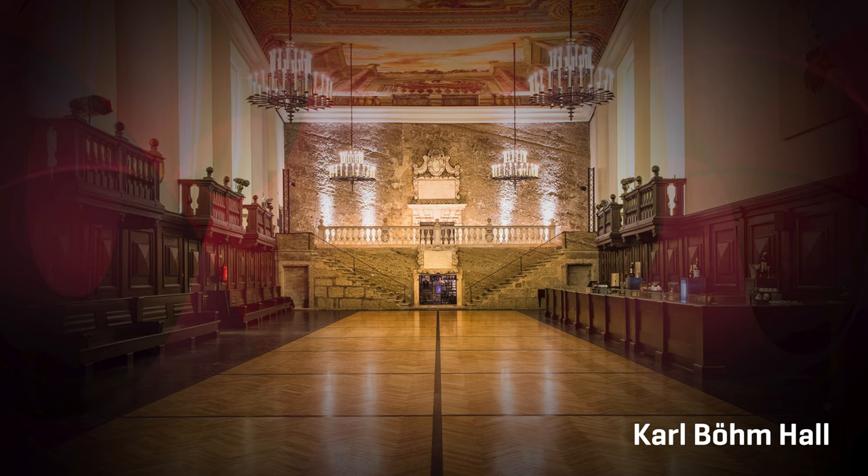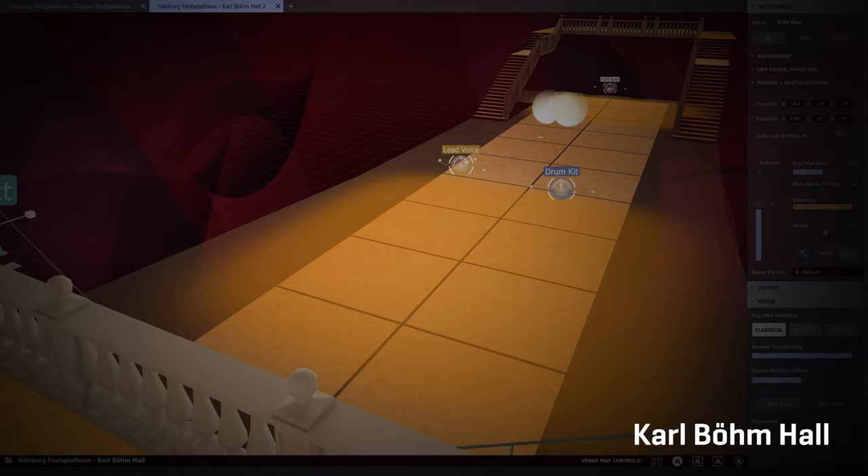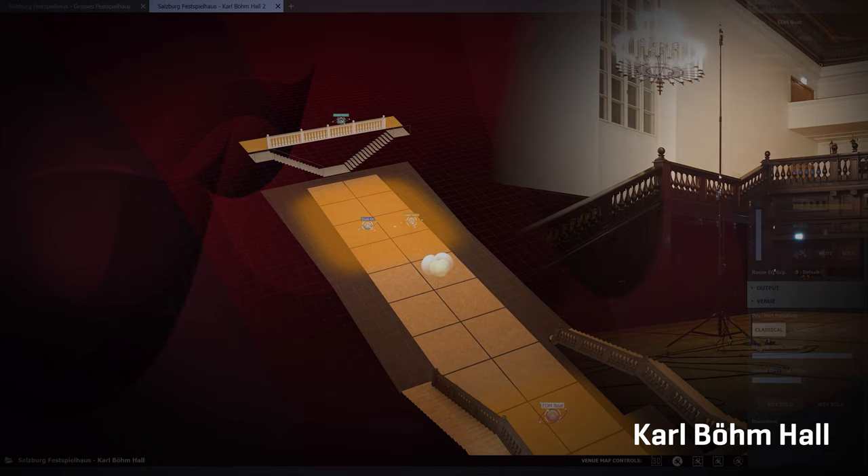A glorious foyer built in 1662 as a winter riding school and converted to its new purpose in 1926, with a brilliant sound that will now be the perfect 3D reverb chamber — an acoustic wonderland for everybody who experiments with classic reverberation, be it rock drums or electronic sounds. Like in the main venue, the additional microphones in 2 and 4 meters height add even more detail to the dense sound of this hall.